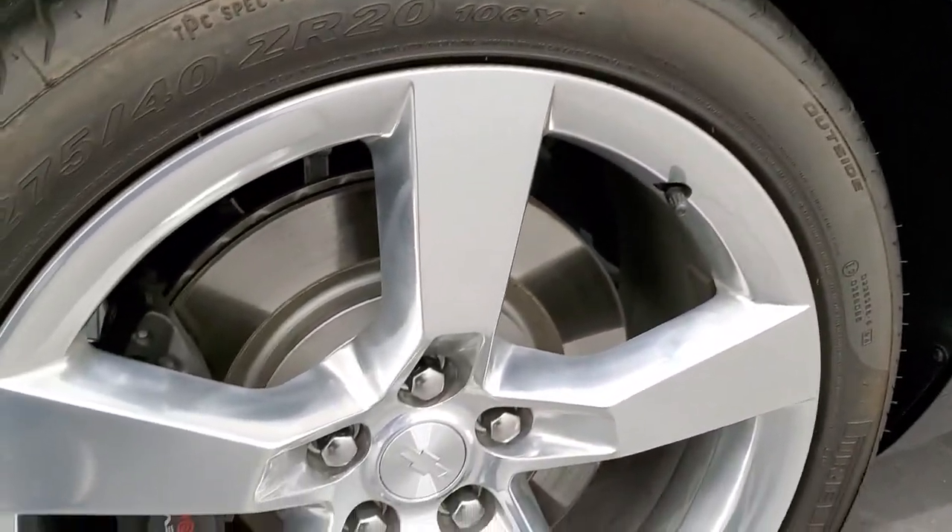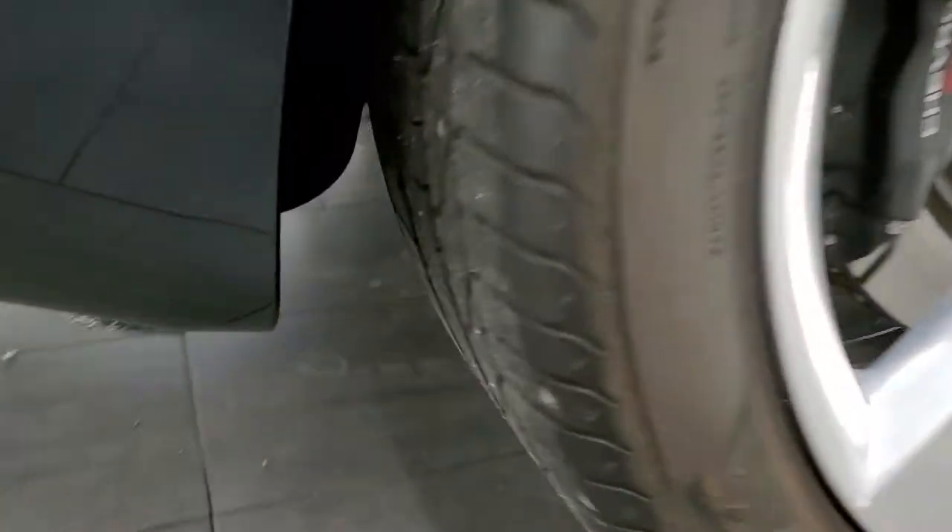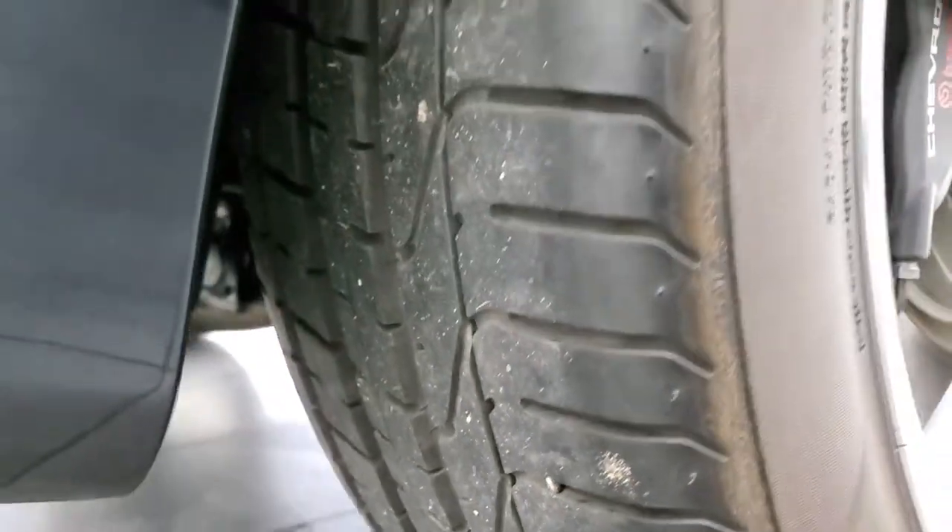This back rim is in excellent shape as well. You also get the Brembo brakes back here, and those tires are very new as well.